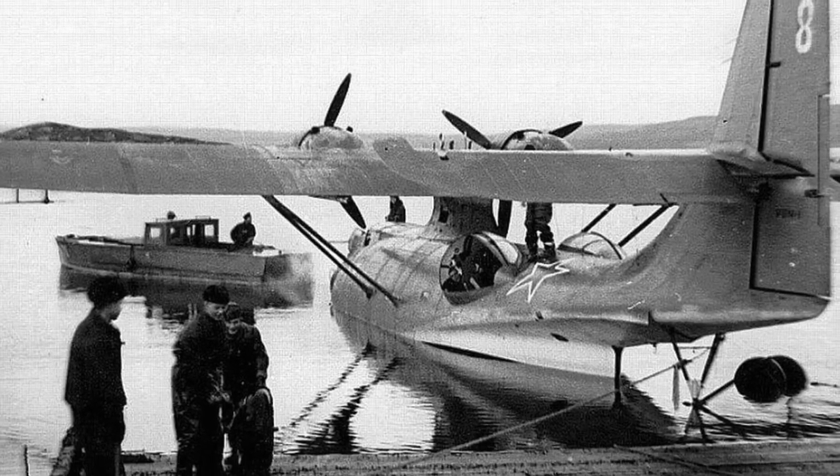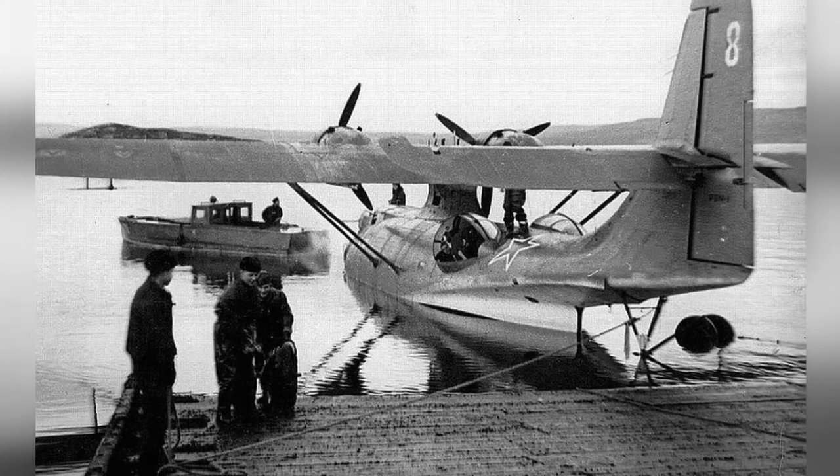A photo of a Lend-Lease PBY Catalina in Soviet service, but we don't know when or where it was taken.